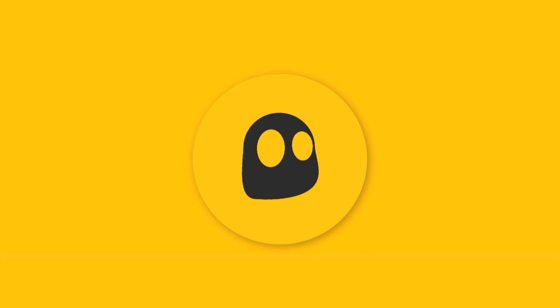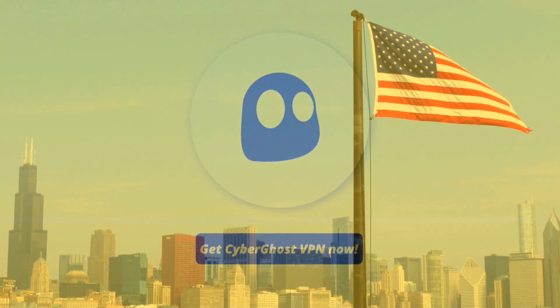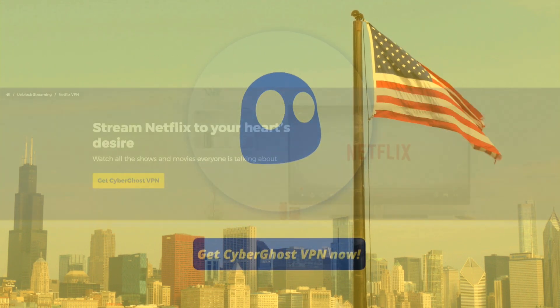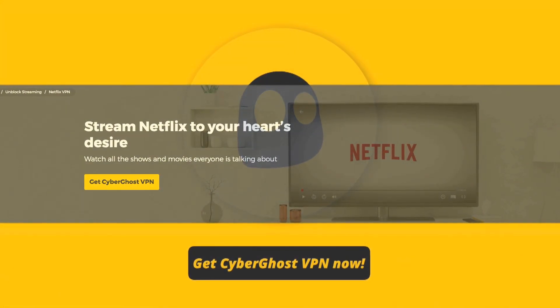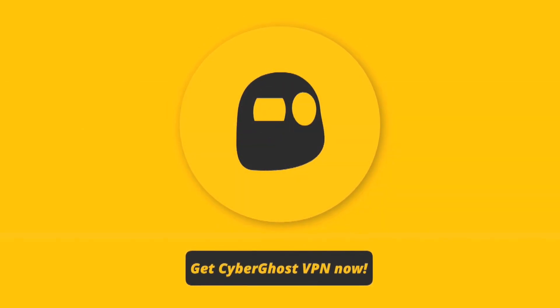CyberGhost is a cost-effective VPN that only unblocks the Netflix U.S. catalog. While this appears to be a one-trick pony, you could argue that the provider has focused on doing this one trick very well instead of spreading itself too thin. CyberGhost has informed us that the vast majority of its Netflix users are looking to unblock the U.S. library, so their approach makes sense.